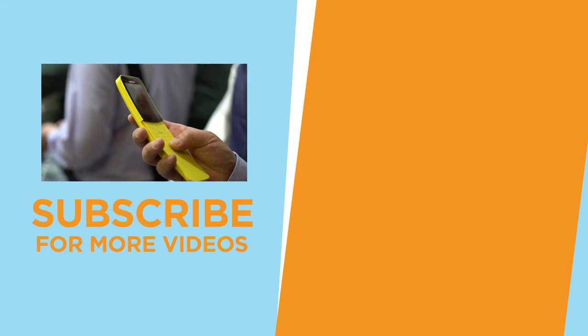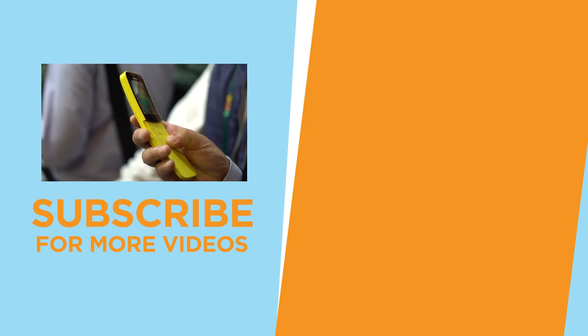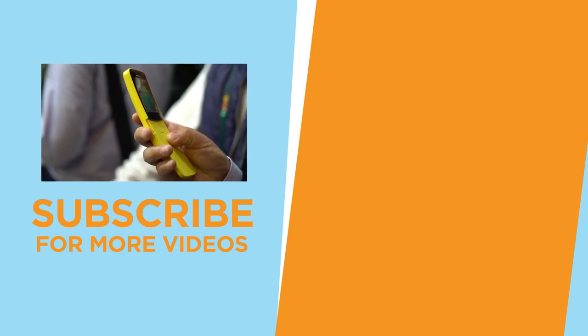Check out more of our coverage of the Mobile World Congress here in Barcelona at yugatech.com or subscribe to our channel for more updates. Again, this is Kim, and I hope to see you in the next video. Bye!